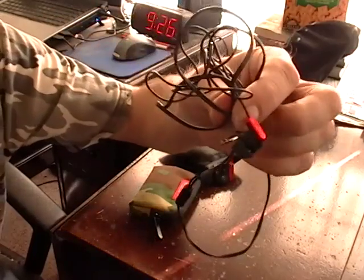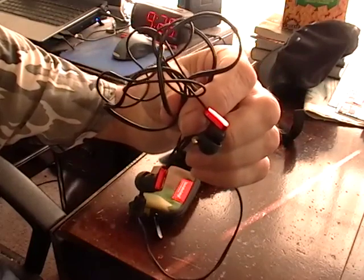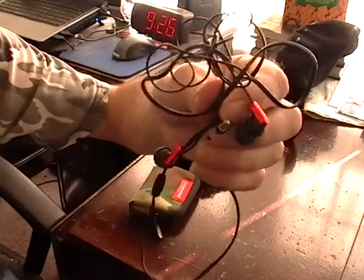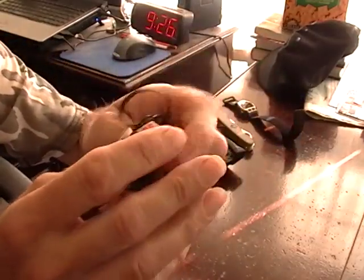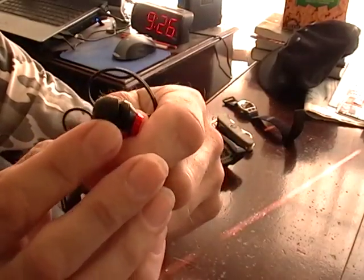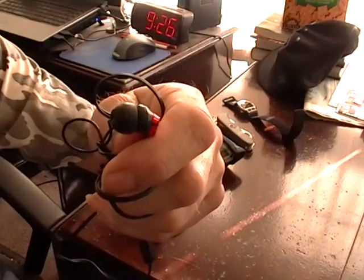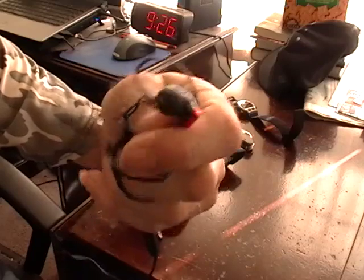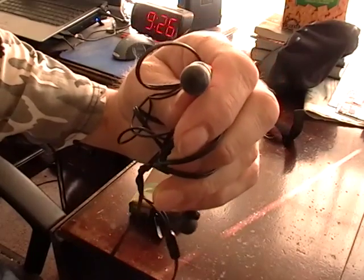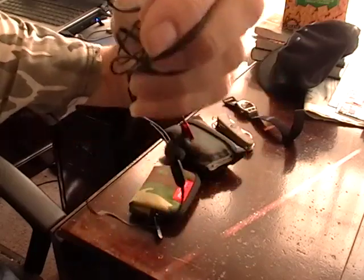Earbuds — the earbuds that come with the iPod are crap in my opinion. They're just hard plastic and they hurt your ears. I went to Best Buy and got these Sony earbuds. They have little removable rubber tips that come in three different sizes. The largest size fits me almost perfectly, and you can wear them all day and they're really comfortable. They're about $50, but they sound great.